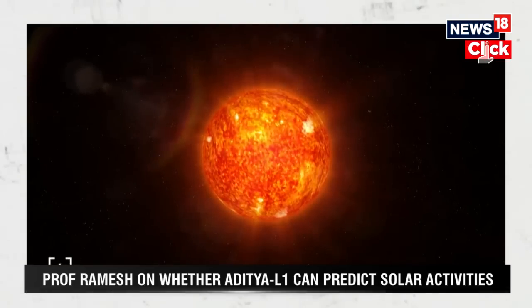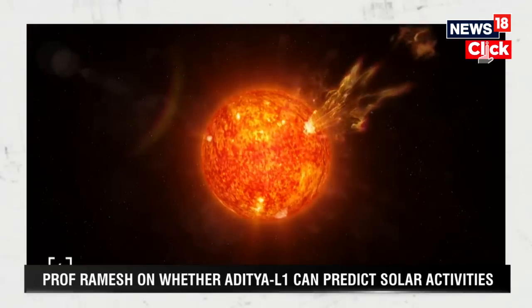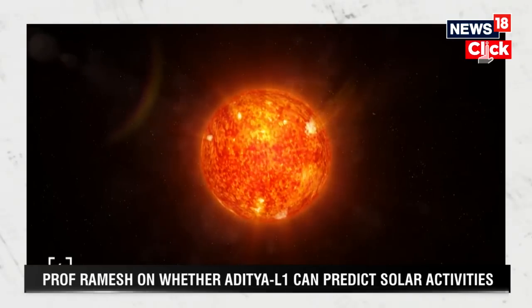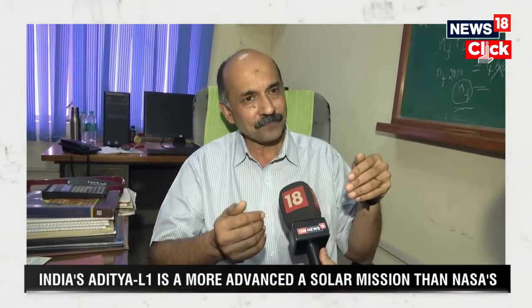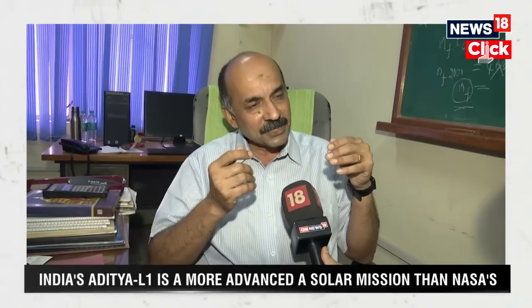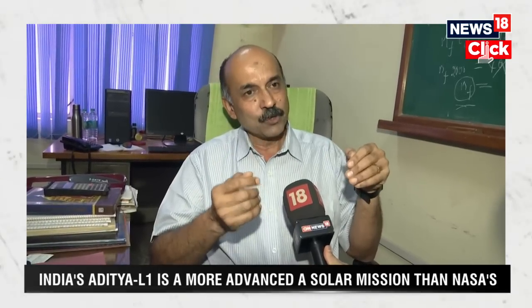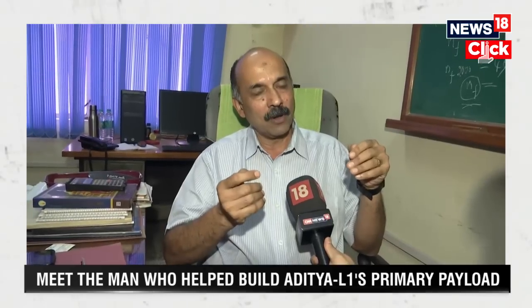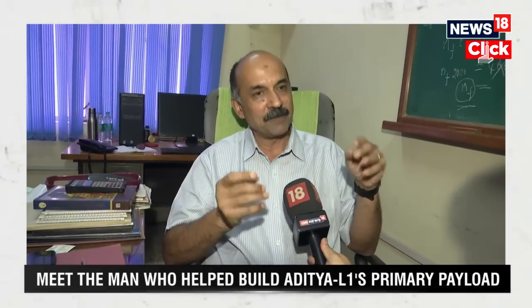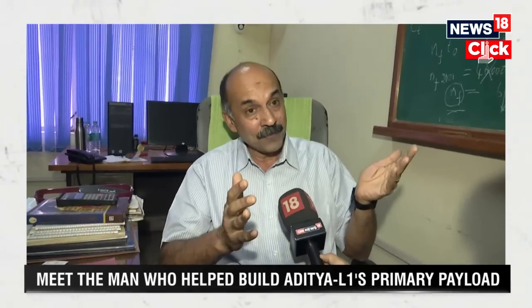Space weather needs to be monitored on a 24 by 7 basis. The primary cause of all these violent eruptions in the solar atmosphere are changes in the magnetic field configuration. VELC has two instruments on board — one is a coronagraph, an imaging instrument which takes pictures of the corona every one minute. So effectively, we will be able to generate 1440 images per day.